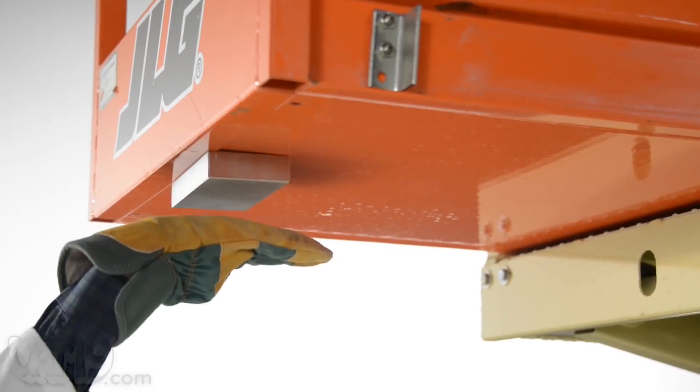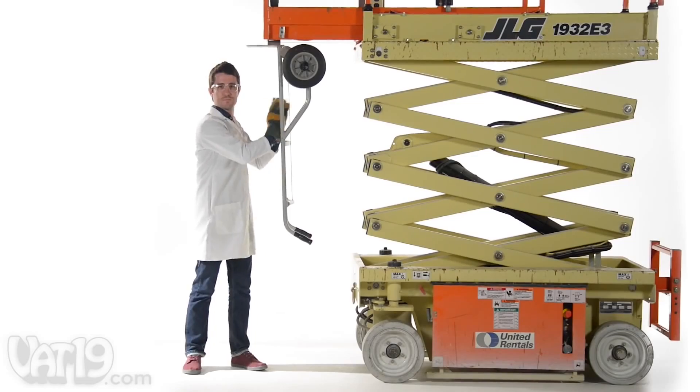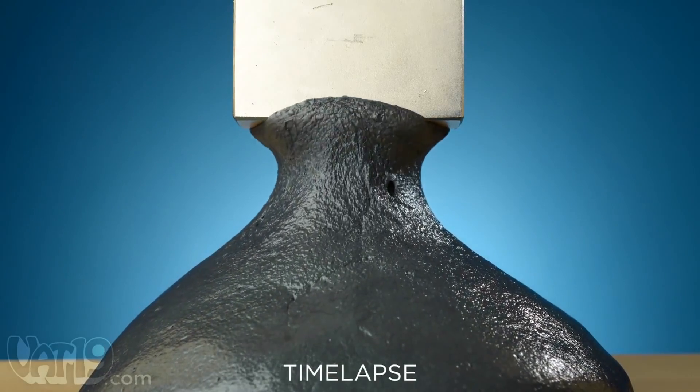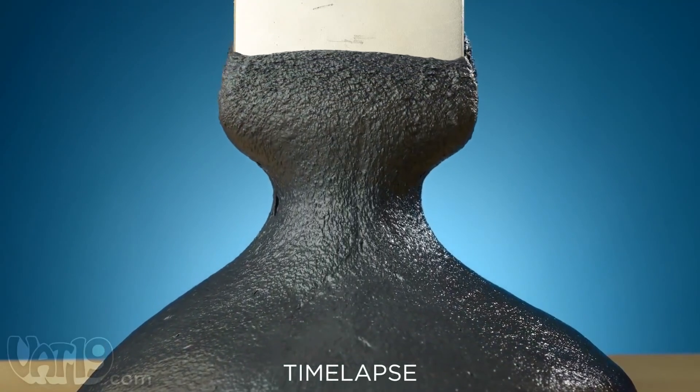So this putty is paramagnetic. You expose it to a really strong rare earth magnet, and if you watch the full video, you'll see just how strong that magnet is. It causes an attractive force so great that the putty will overcome gravity just to climb towards that magnet.